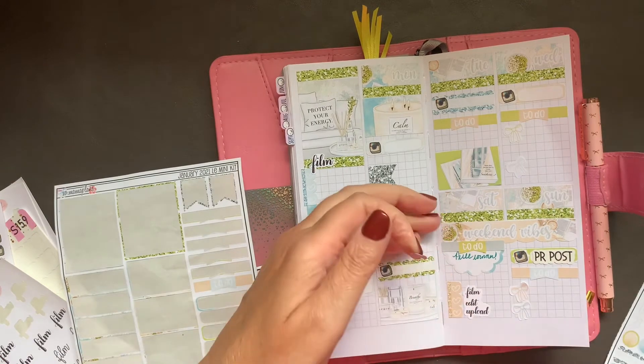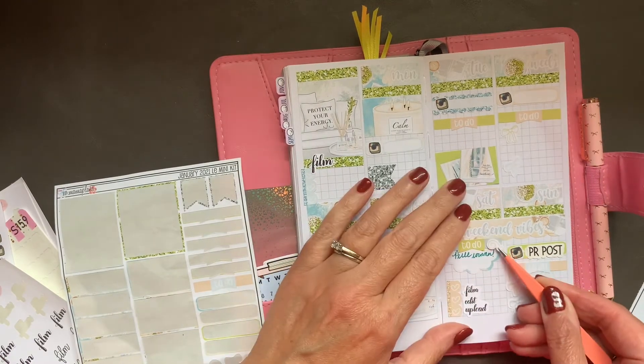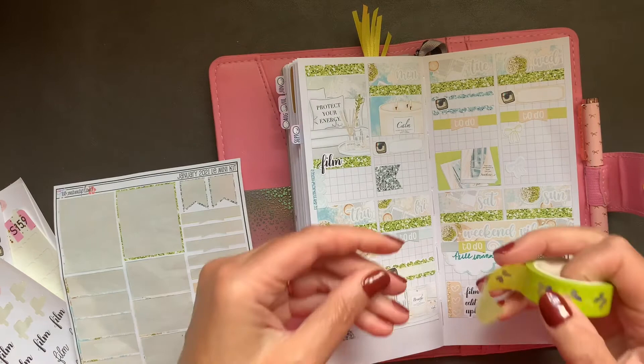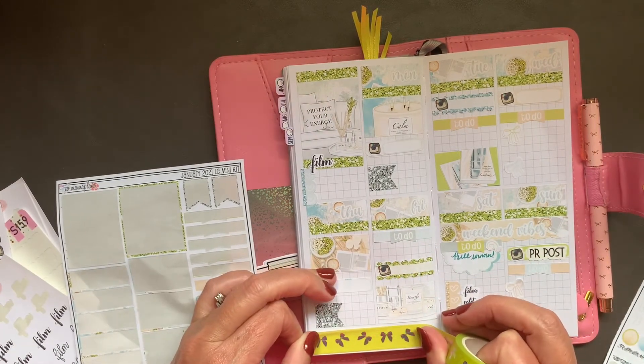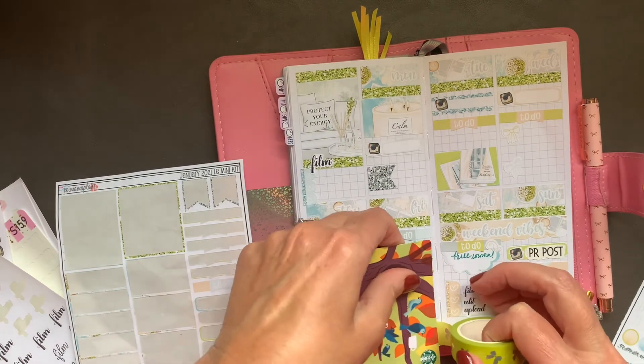This arrow is fun — winner! Check out this washi tape I found in my collection; it is from Print Pression and I'm gonna use it.